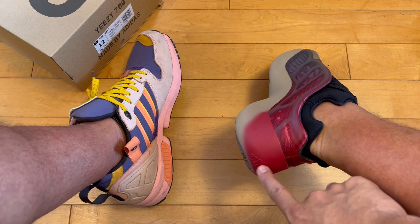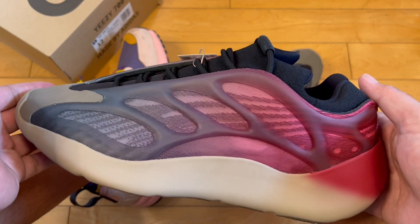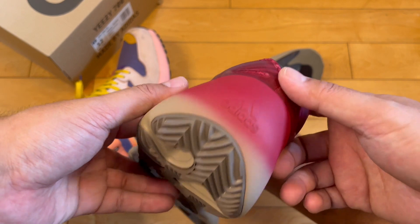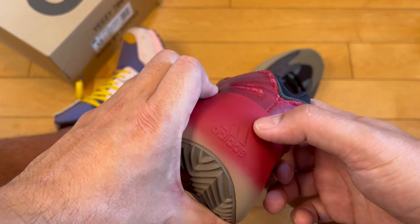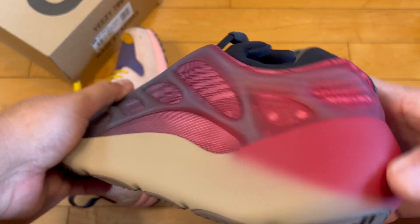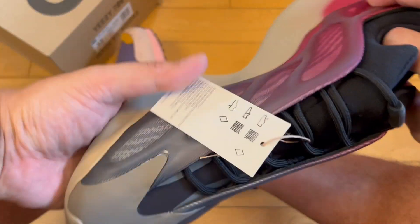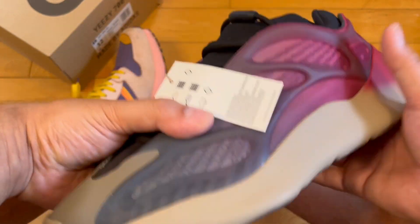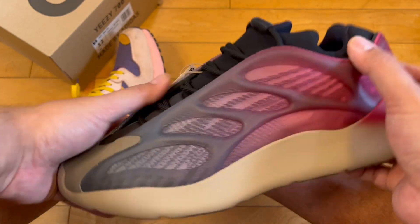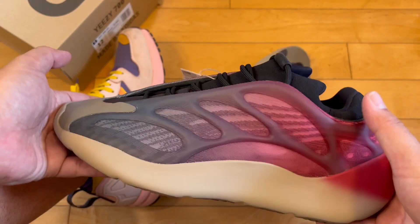Not too many Yeezys have the Adidas branding on them — I think it's because these stem from a basketball model, though correct me if I'm wrong. The Adidas signature is there, not super prominent, but it's definitely on there. Also interesting: in pictures these look like a big, bulky, chunky shoe, but in hand they almost feel small — I kept asking myself, is this even a size 12? Maybe because these are darker.